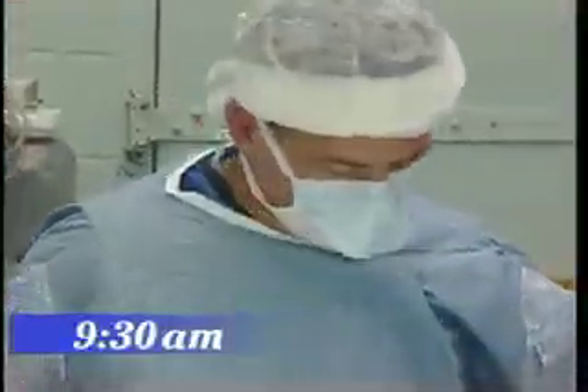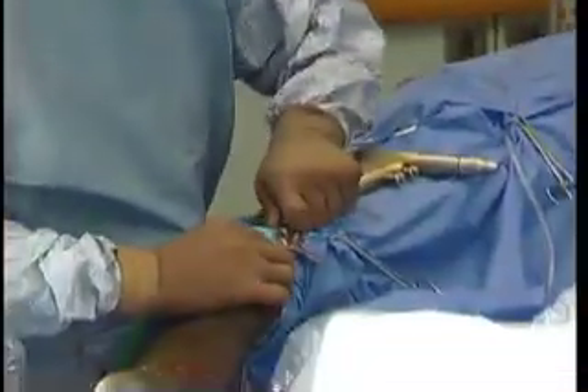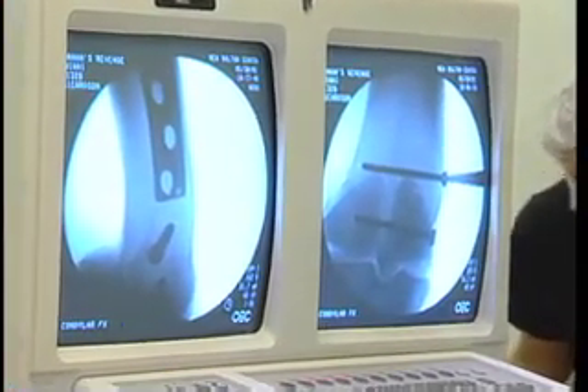It's 9:30 a.m. The surgery is well underway as Dr. Richardson prepares to insert a steel plate in the horse's leg, which will prevent the leg from snapping in the middle when he stands up after surgery.